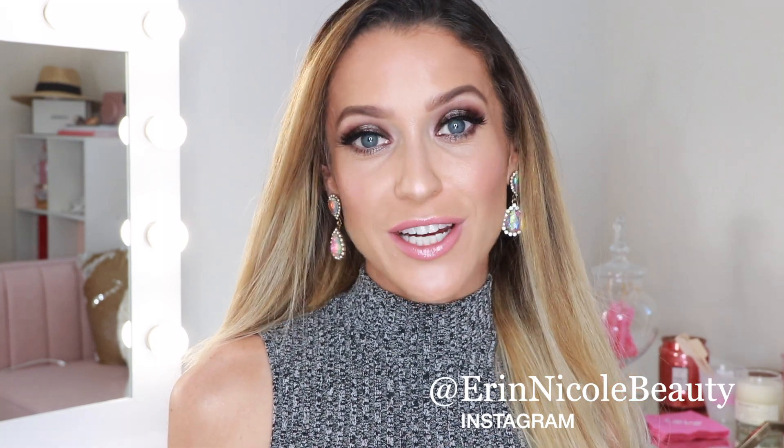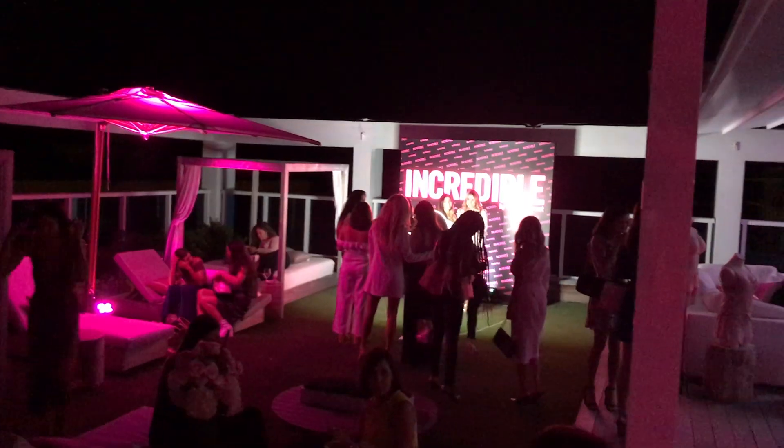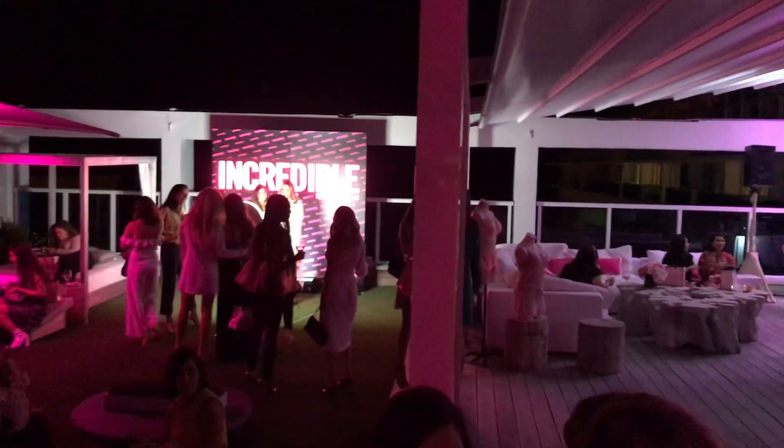Hey beauties, welcome back to my channel. Today's video is a get ready with me for a girls night out, and it's really a recreation of a look I did last weekend to attend an event with Victoria's Secret. It's very rare when it happens but it is always so much fun to get dressed up, do your makeup, throw on a cute outfit and hit the town with the girls, and that is exactly what we did.